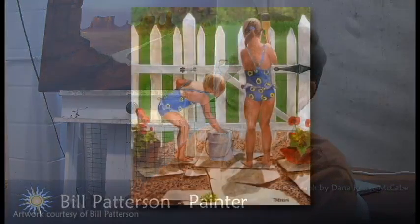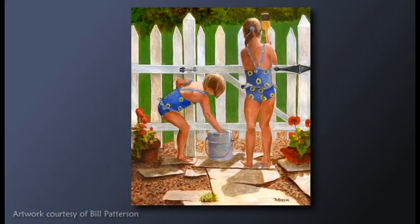Bill Patterson's paintings are done with an approach that is somewhere between realism and impressionism. He says that as a child, television played an important part of his becoming an artist.